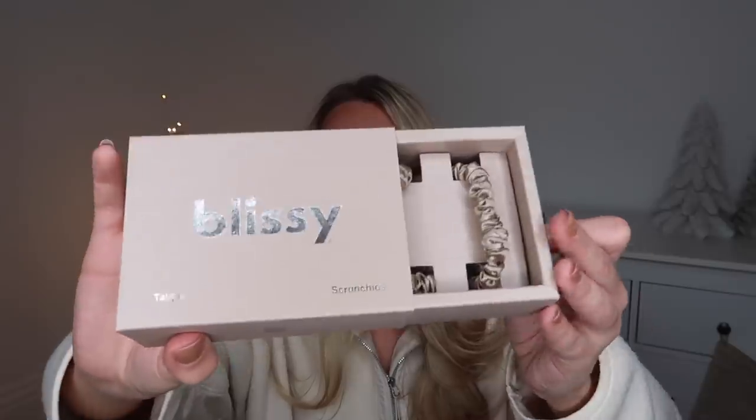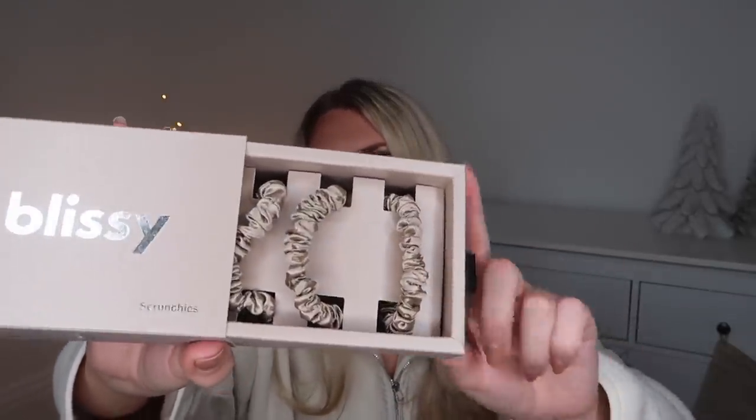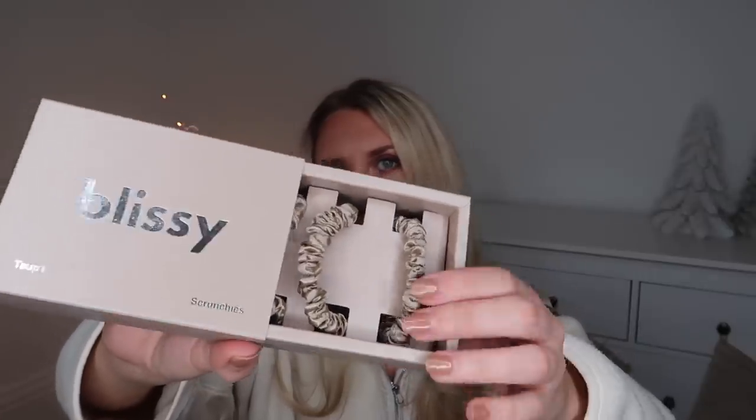This is the brand Blissey — it is 100% pure mulberry silk products. This is the set of scrunchies that they do. These are the skinny ones; they do larger ones as well, and in different colors. This one in particular is the taupe color. I always prefer to use silk scrunchies — silk really helps avoid any kind of breakage or damage on your hair.